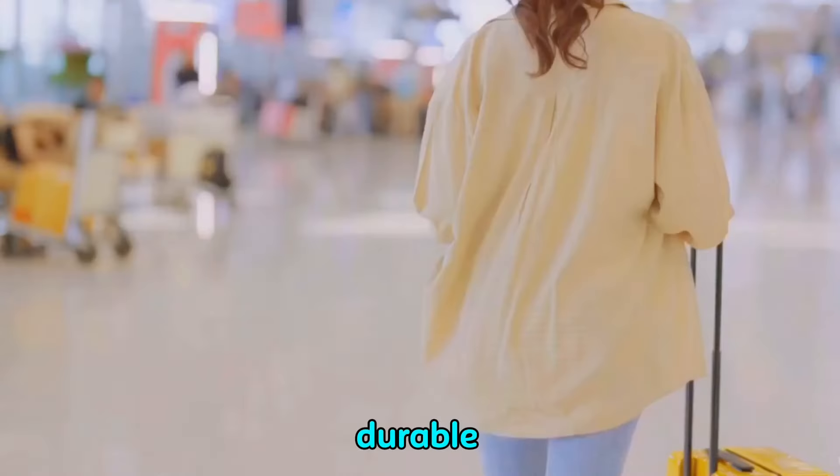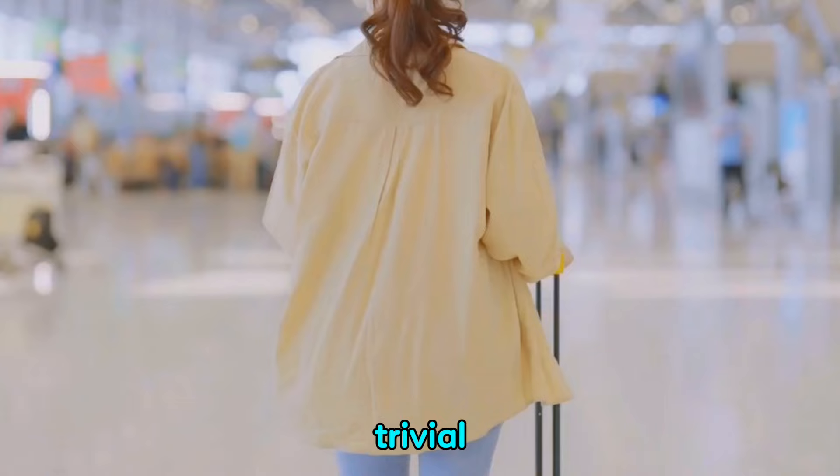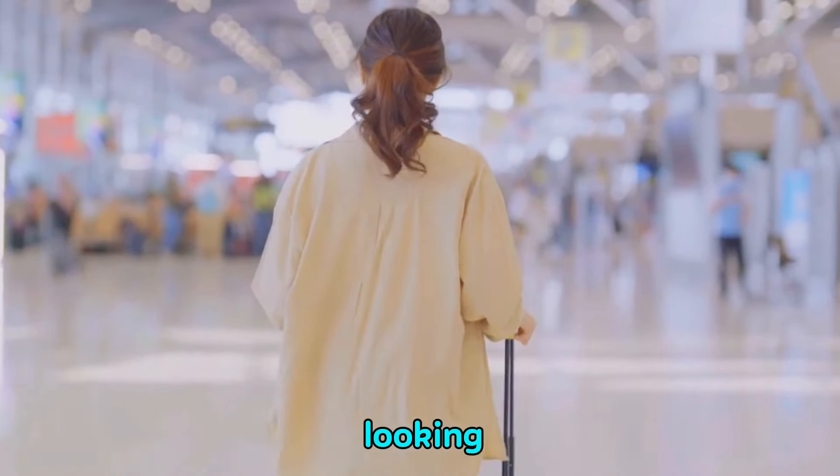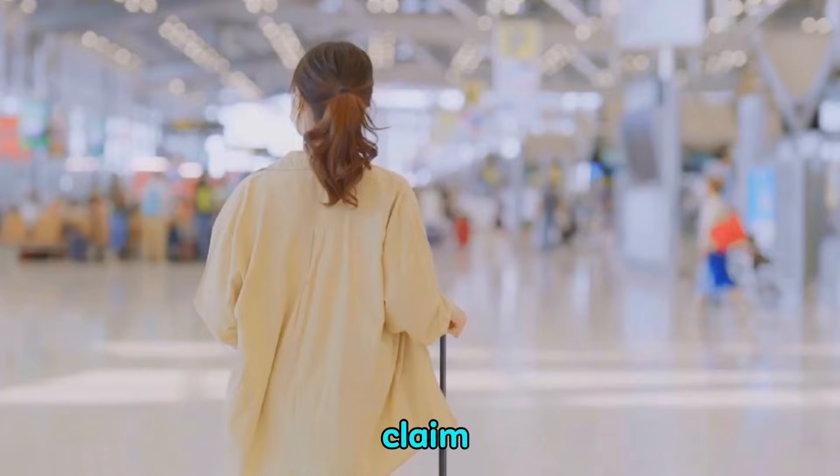Third on our list is a durable luggage tag. It may seem trivial, but a bright, unique tag can help you spot your bag in a sea of similar-looking luggage, saving you time and stress at the baggage claim.